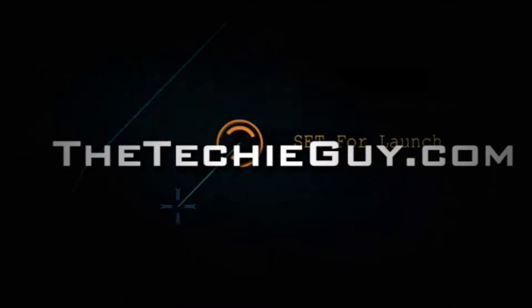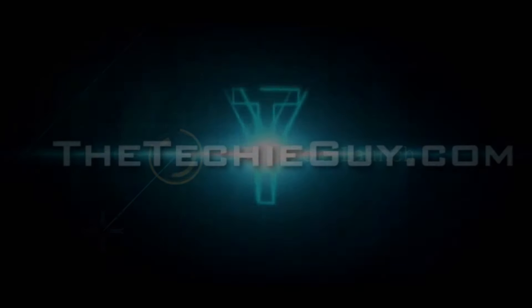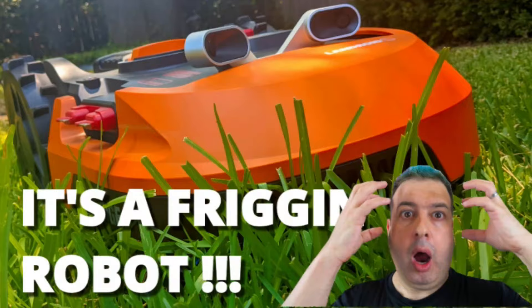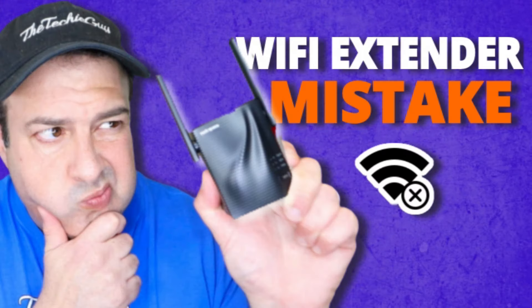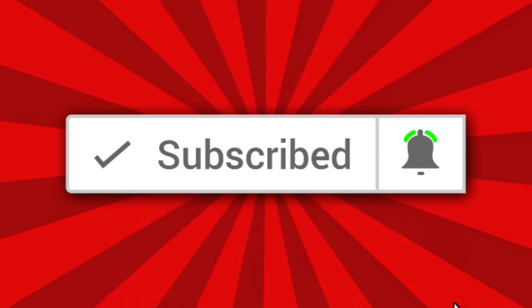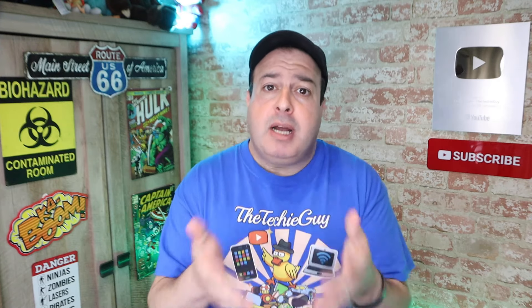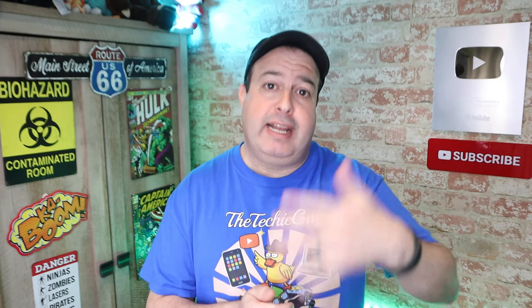Welcome to another episode of Talking Tech with the Techie Guy. My name is Liron Segev, where I make tech simple. If you're into phones, gadgets, apps, tips and tricks and how-tos, hit that subscribe button and let's get on to today's show.